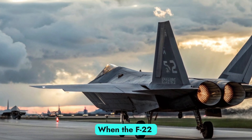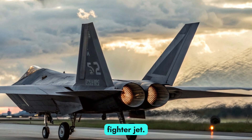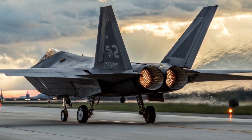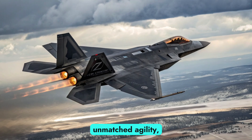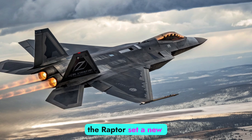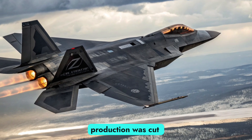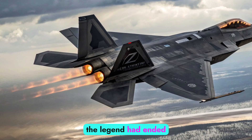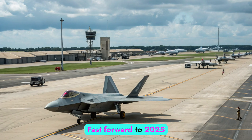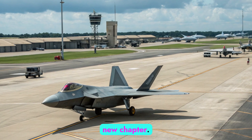When the F-22 Raptor was first introduced in the early 2000s, it wasn't just another fighter jet — it was a revolution. Designed to dominate the skies with stealth, speed, and unmatched agility, the Raptor set a new benchmark for air superiority. But after its production was cut short in 2011, many believed the legend had ended too soon. Fast forward to 2025 and the story isn't over — it's entering a whole new chapter.